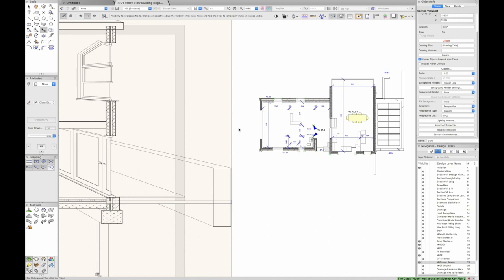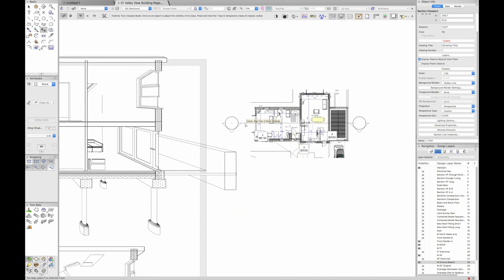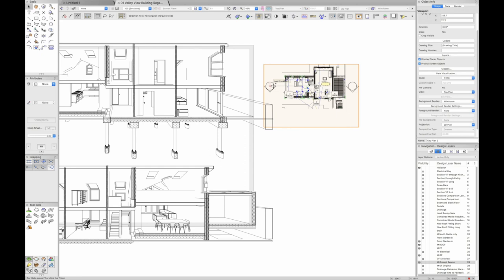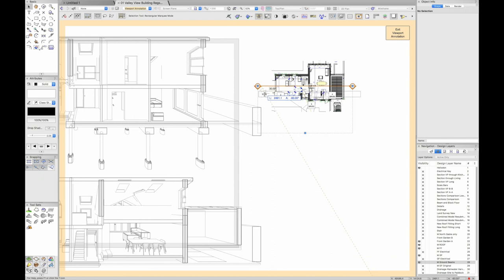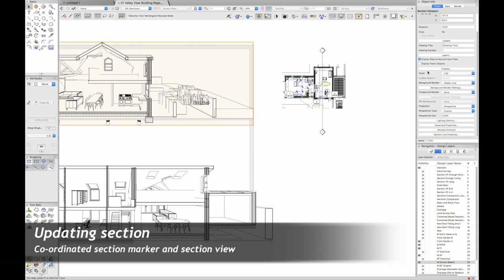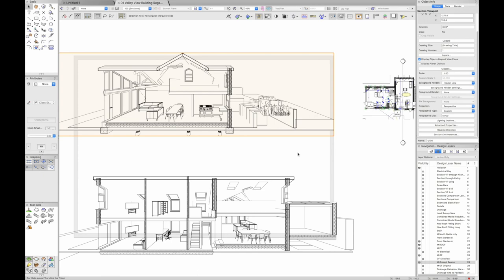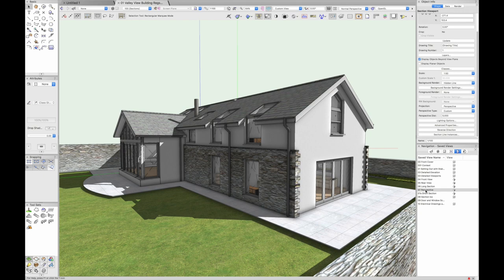If I click on the particular section I'm interested in, I can name the viewport 'key plan', go to section line instances, and turn on the section marker on that key plan. Once the markers are visible, I can double-click into annotations, change the marker style, move it to a completely different position, and click update — now I get a different section through the mezzanine. This is a great example of BIM workflow: move the plan section line and the created sections will update.